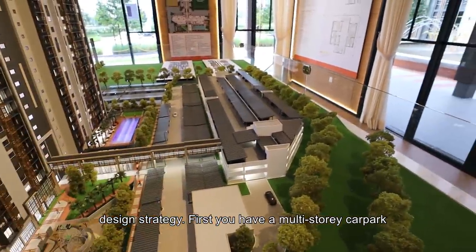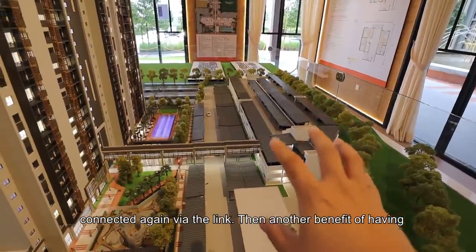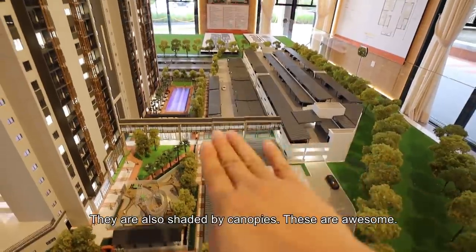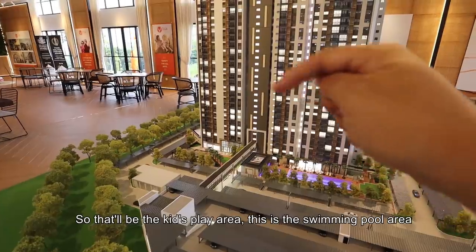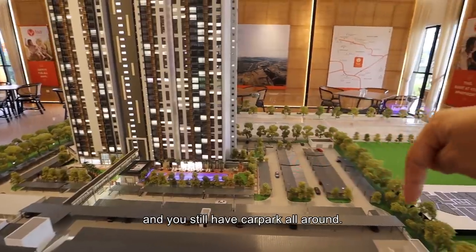Another benefit of having ample land is ground floor car parks, still shaded with canopies — these are awesome. Then you have ground floor facility decks: the kids' play area, the swimming pool area, and car parks all around.